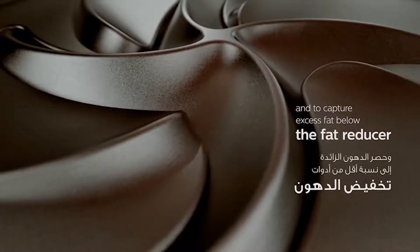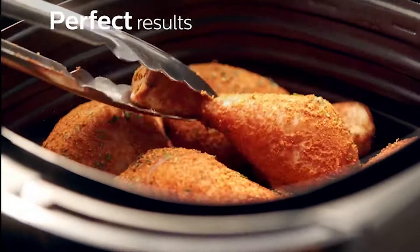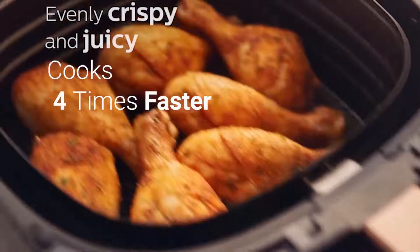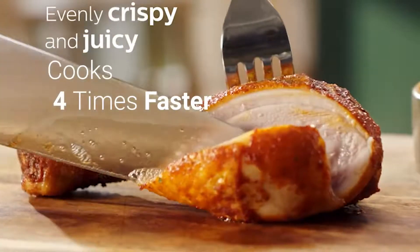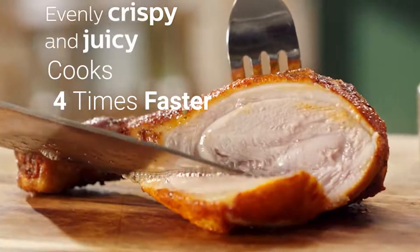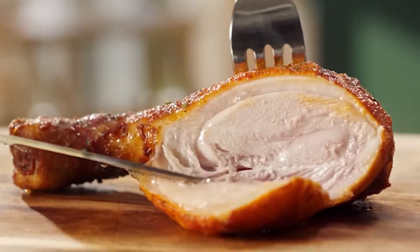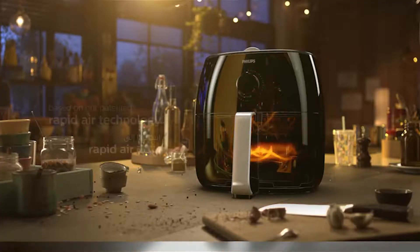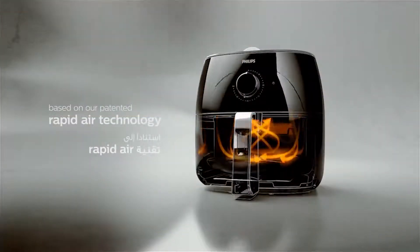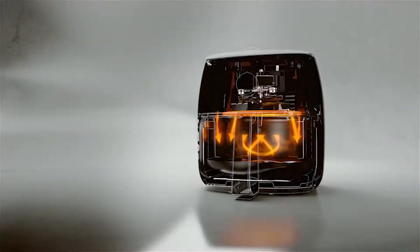The air fryer is instantly hot and ready to go in seconds, cooking four times faster than a conventional oven and requiring no preheating, so getting dinner on the table is quick and easy. With the perfect combination of user-friendly features and fat reduction technology, the Philips Air Fryer XXL will let you enjoy the healthier version of frying food.